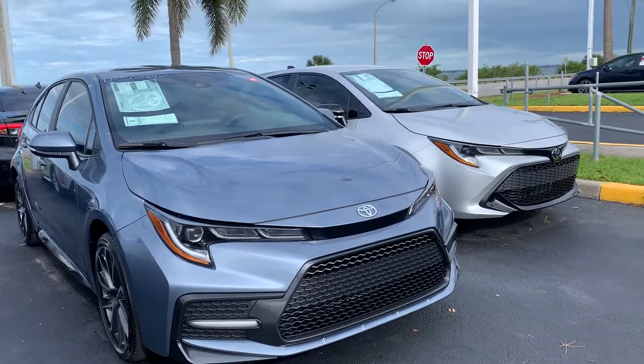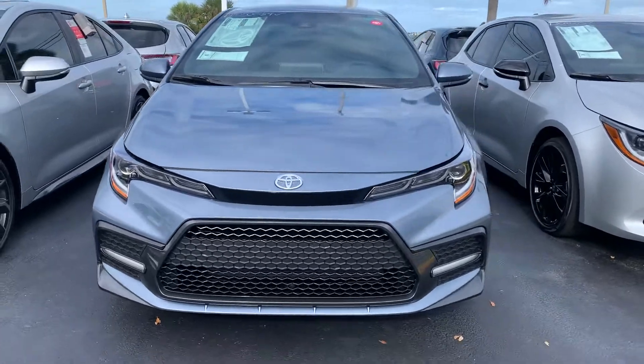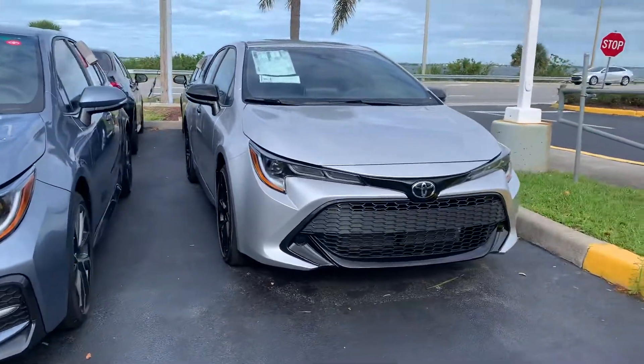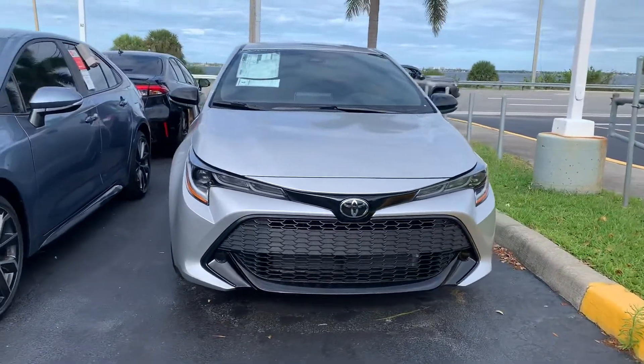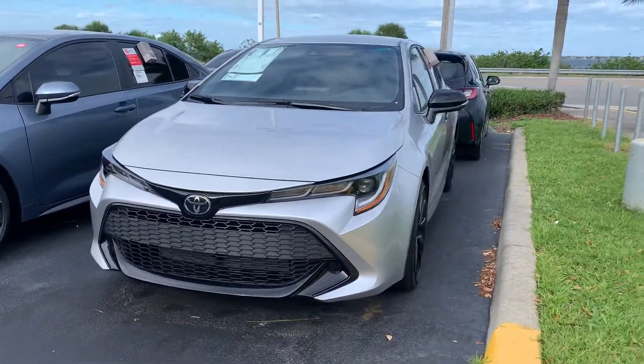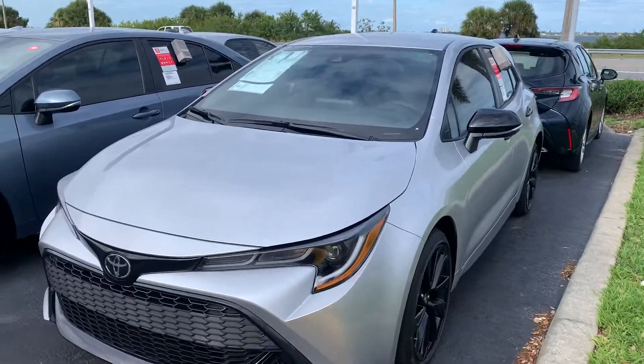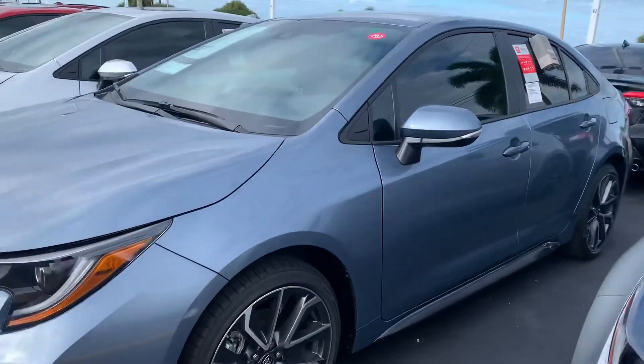Good afternoon Robert, this is Sally over at Toyota of Melbourne. You expressed some interest in wanting to purchase a new 2020 Toyota Corolla, and I wanted to shoot a quick video of some of the Corollas I have here in inventory and let you know about our Toyota of Melbourne value package — something we give to you just for purchasing a vehicle here at our dealership.